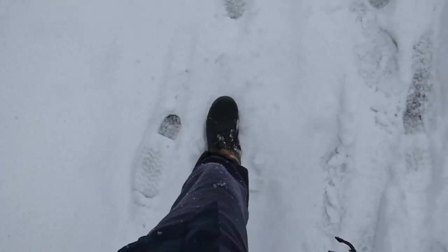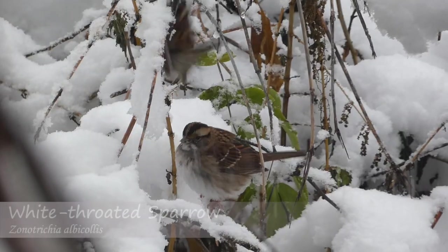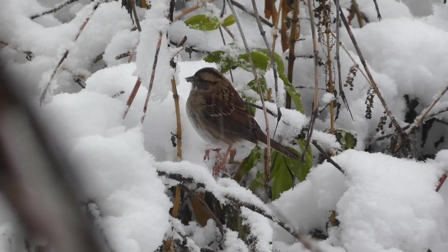We began our trek back to the start of the trail, but before getting too far we noticed a group of white-throated sparrows low to the ground — a species that usually migrates south, but some individuals can be found in the northern states in winter.